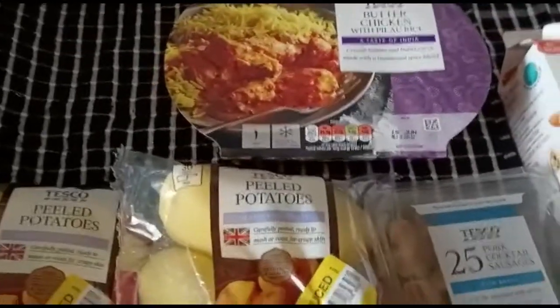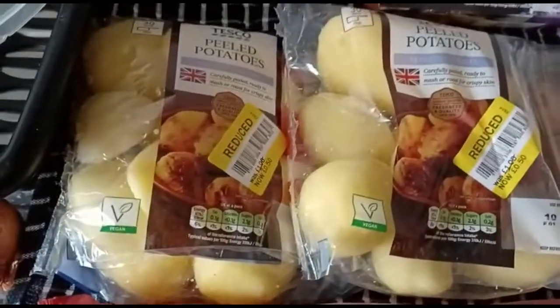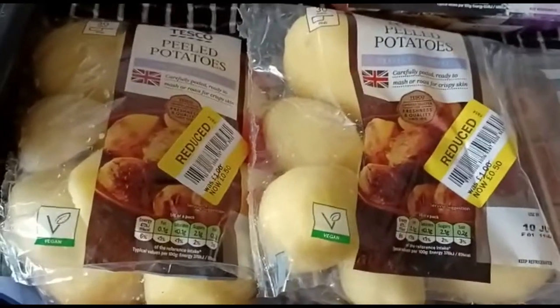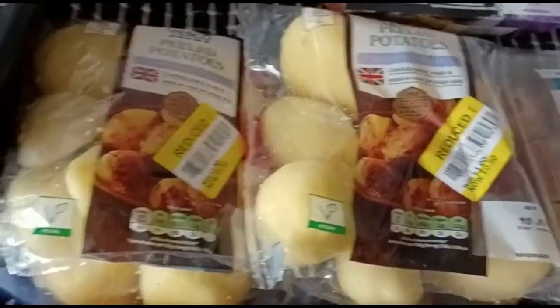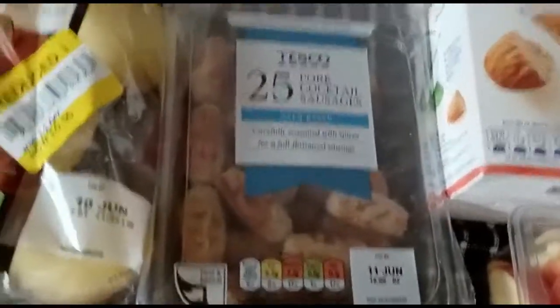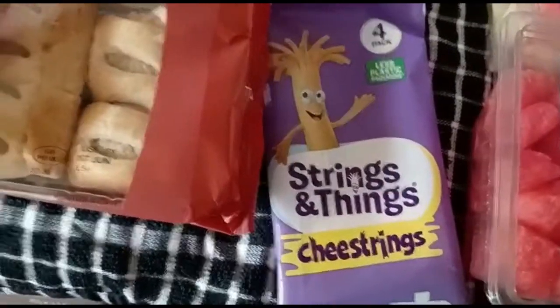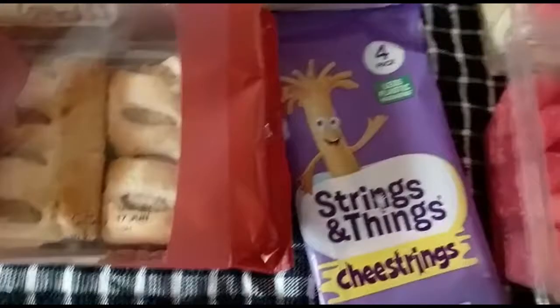So let me quickly get into this video. I got a butter chicken, two packs of peeled potatoes — they're reduced at 50p each, I'm gonna make mashed potatoes with these — sausage rolls, cocktail sausages, and cheese strings.